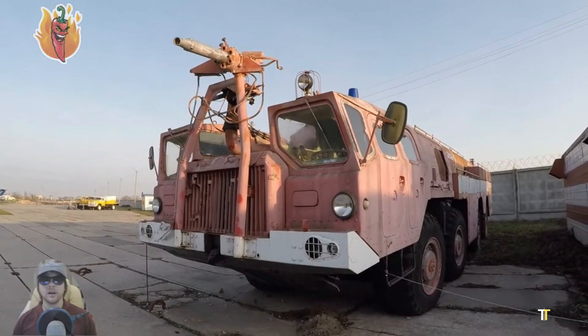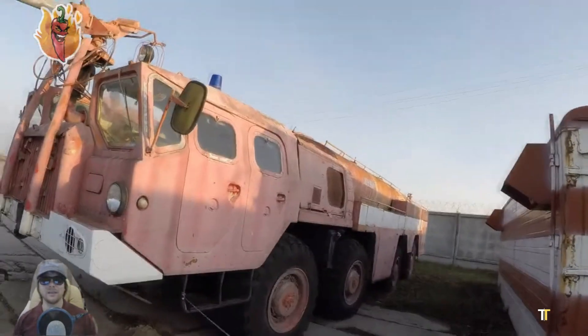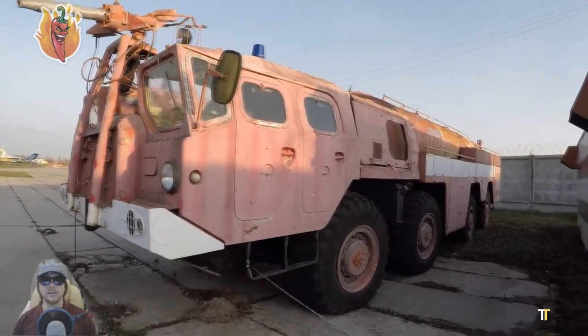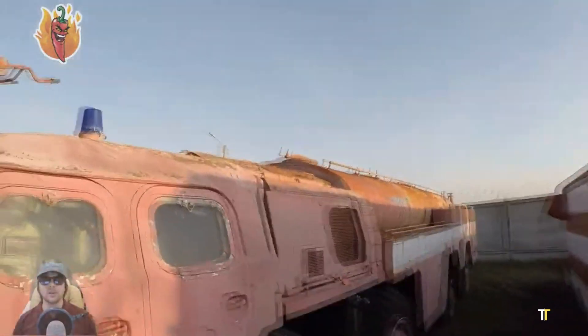allowing it to reach high elevations during rescue and fire suppression missions. Designed for rapid deployment in critical airport emergencies, the AA-60 offers exceptional maneuverability, stability, and water delivery power.